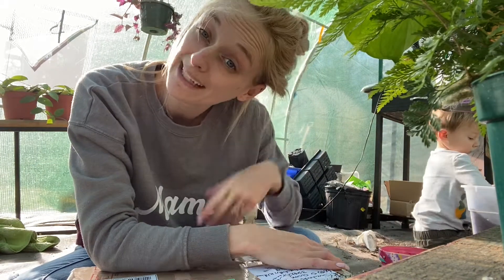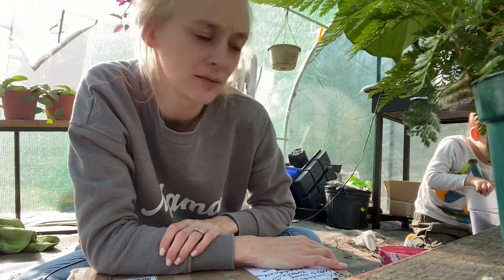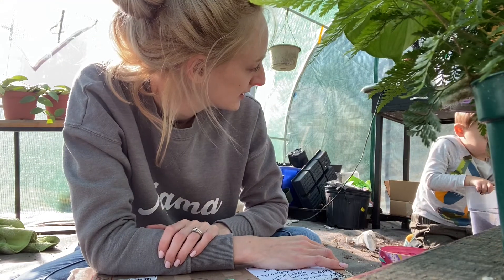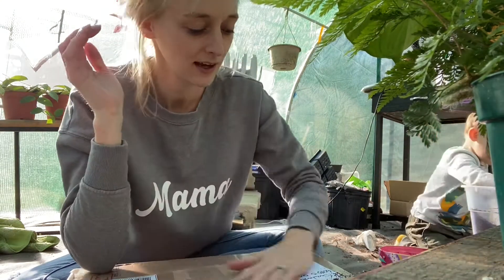Hey y'all, it's me Leaf Lover Liz. Happy New Year, I hope you're all doing well. This is my — just kidding, this is not an IKEA cabinet. I'm in my greenhouse with my little son Emerson. Come say hey — no, he said no, he's not gonna say hey, but you can see him right there.